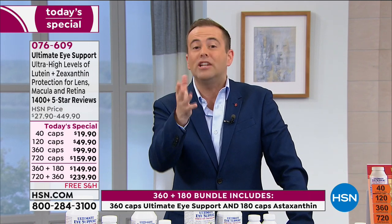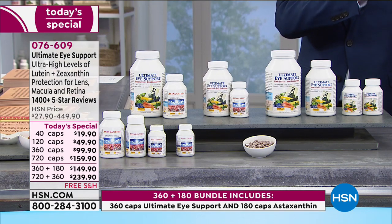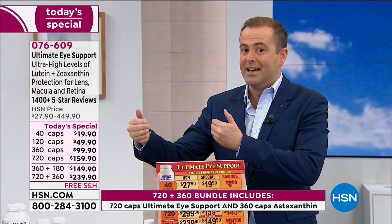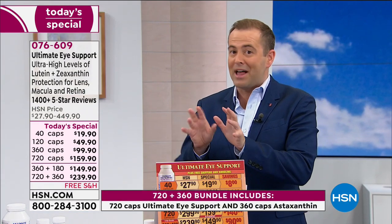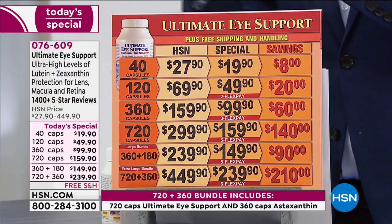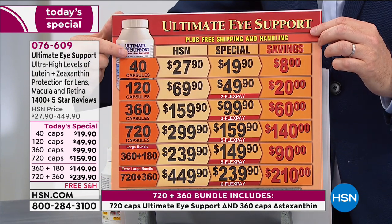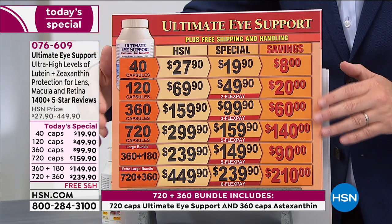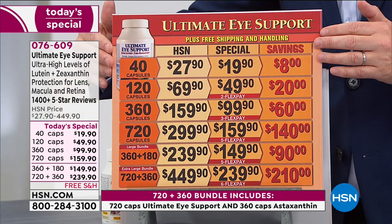Pricing — once a year we do this, and this pricing will not be available after today. Only while supplies last. If you want the Ultimate Eye, we have a 40, 120, 360, or 720. Absolutely go for that as a comprehensive foundational product — you can't beat it. Normally $300 for the 720, today basically half off at $159, saving you $140.